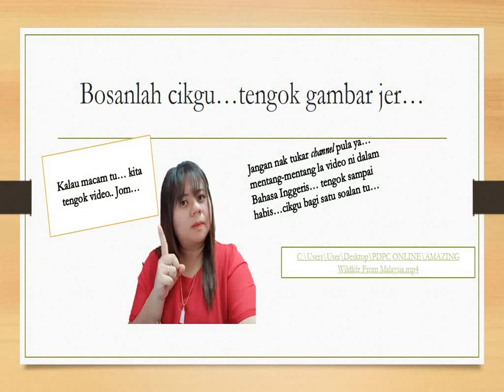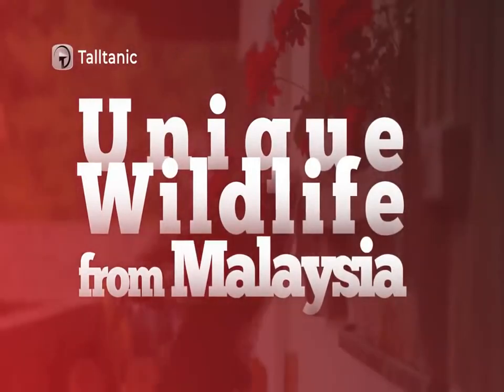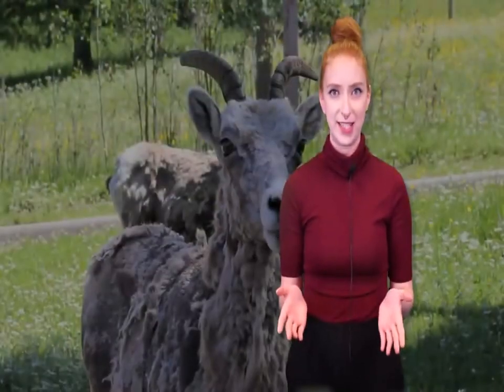From Malaysia. Hey everyone, welcome back to Taltanic. I'm your host, Alexa. Did you know that Malaysia hosts 20% of the world's species? Overall, they're one of the most biodiverse areas in the entire world. Today, we're going to take a look at some of the amazing things that live there.